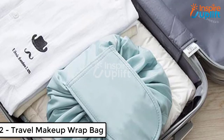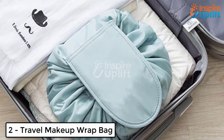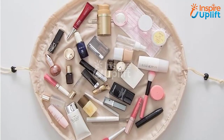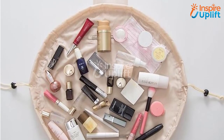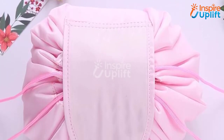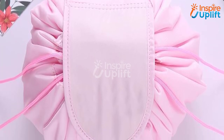At number 2 we have Travel Makeup Wrap Bag. How about having a cute bag to put your makeup and skincare products? Of course it's a big yes. Get this fabulous makeup wrap pouch bag and travel with a relaxed mind. There is no need to dig into your handbag to search for beauty essentials when you have this.